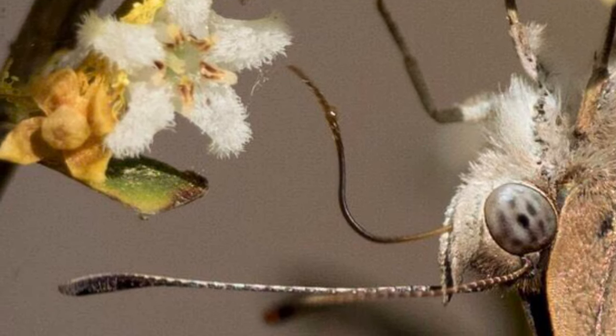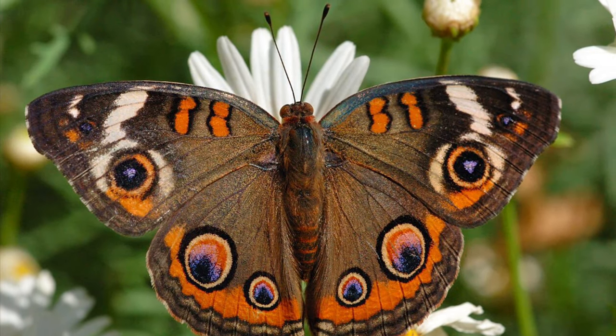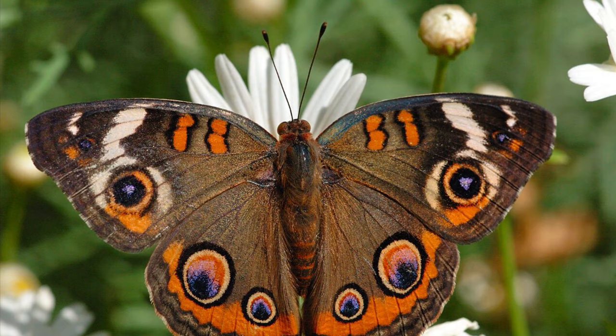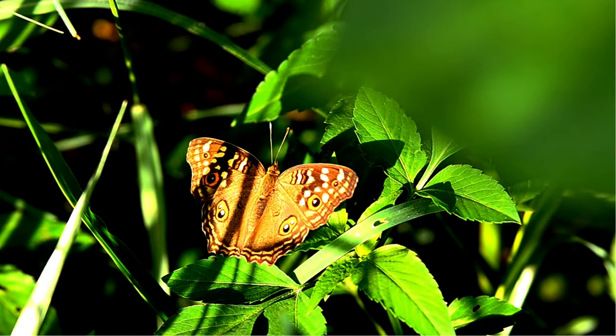Can you see the proboscis? And check out the compound eye. Butterflies are known for having the broadest visual range of all wildlife, with a larger visual field than humans and excellent perception of fast-moving objects.